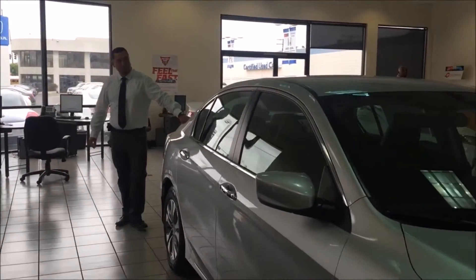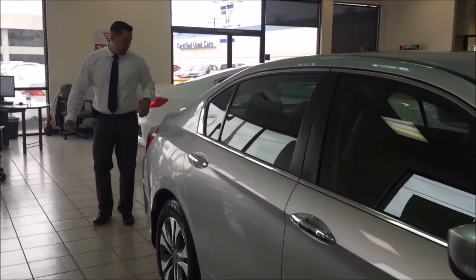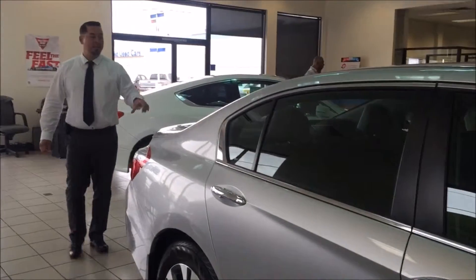This one has a deck lid spoiler. LED lights on the rear.